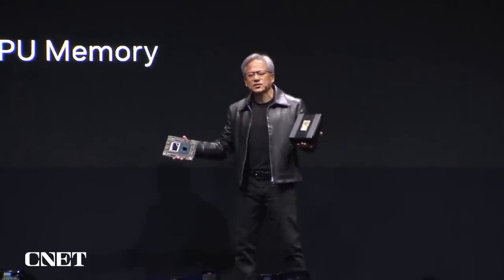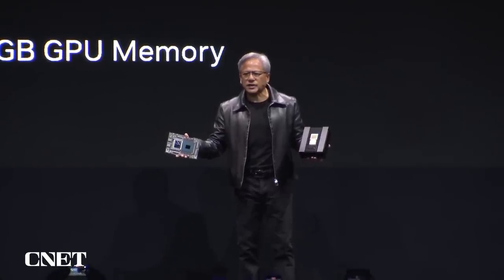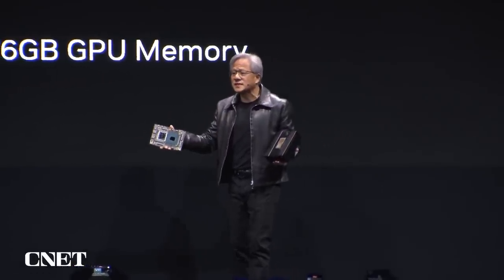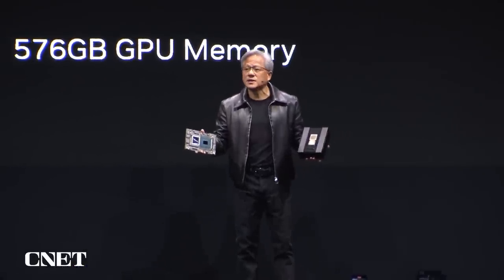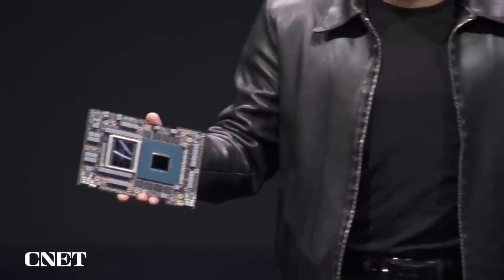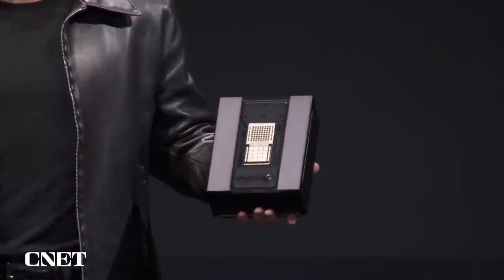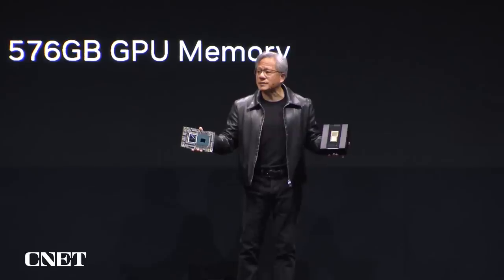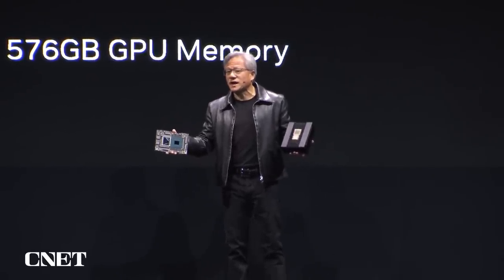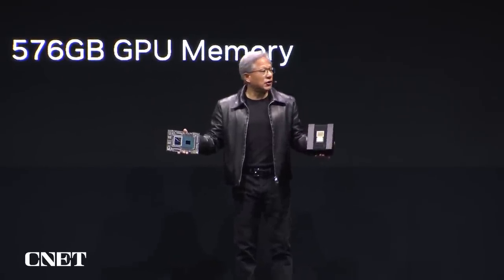There are several characteristics about it. This is the world's first accelerated computing processor that also has a giant memory. It has almost 600 gigabytes of memory that's coherent between the CPU and the GPU. The GPU can reference the memory, the CPU can reference the memory, and any unnecessary copying back and forth can be avoided. The amazing amount of high-speed memory lets the GPU work on very, very large data sets.